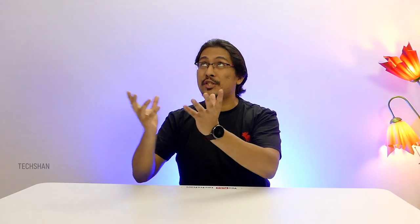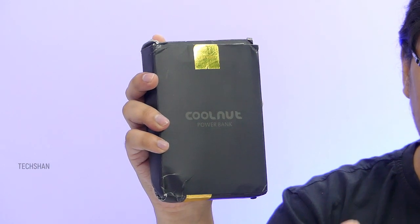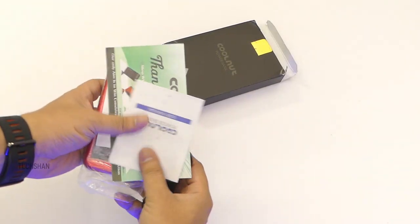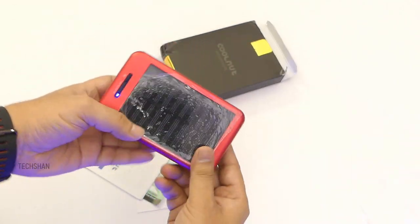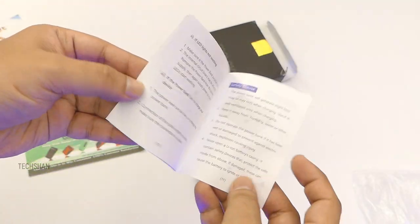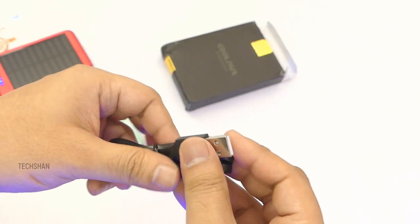Next is super interesting — a power bank, not just an ordinary one, but a solar powered power bank which you can juice up using the sun. It's from Indian brand CoolNut, costing rupees 999 for the 10,000mAh variant, with one year warranty. The box includes the power bank, a warranty card, manual, and the micro USB charging cable.